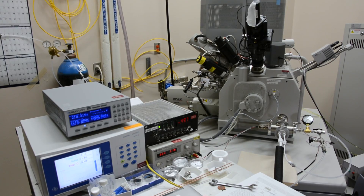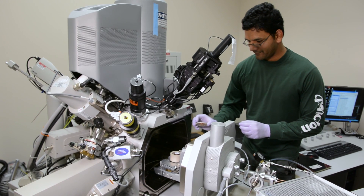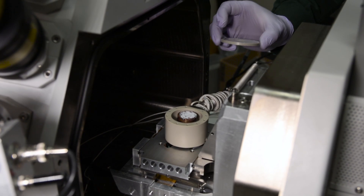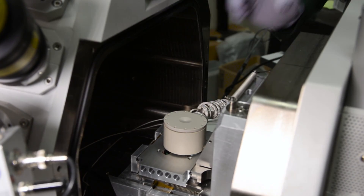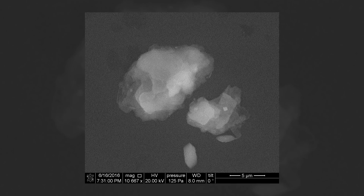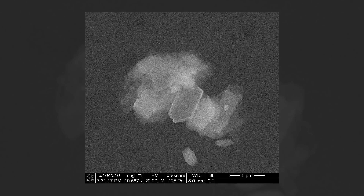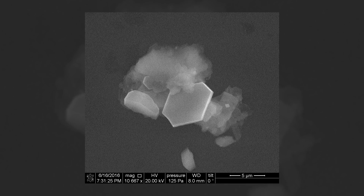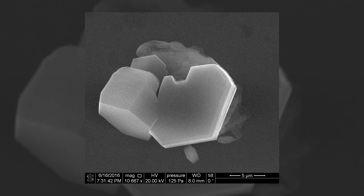To find the answer, they replicated the temperature, pressure, and humidity in our atmosphere inside a scanning electron microscope with one of the most finely climate-controlled chambers on Earth. In a space as small as a poppy seed, they witnessed water vapor forming ice onto a tiny mineral particle, a process known as heterogeneous ice nucleation.